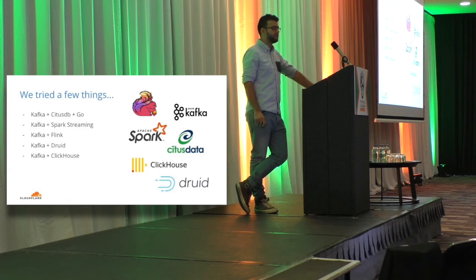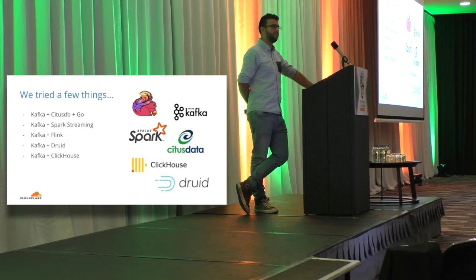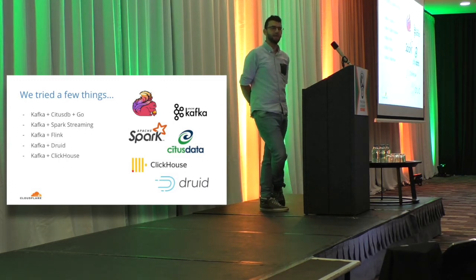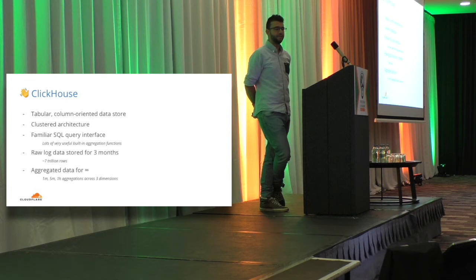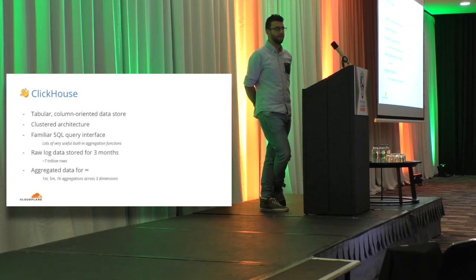We currently use Kafka mixed with CitusDB. We use Citus as a core part of our HTTP analytics infrastructure, and Citus is pretty great, but we wanted to explore a few other technologies. I've personally used things like Spark and Hadoop and other big data technologies before. We also tried a few other systems. And then we came across ClickHouse. ClickHouse has already been mentioned a few times this week and I would seriously urge you to go to those talks, because having seen different database technologies personally, ClickHouse — I didn't believe it when I first saw it. It's pretty great.